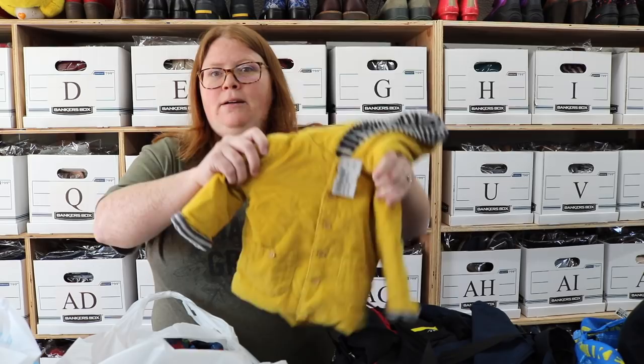If you don't already know, Once Upon a Child is probably my favorite place to thrift, even though it's a consignment shop. I don't know if you consider that thrifting or not, but it's my favorite place to go to find goodies to resell. I'm just going to show you what I got.